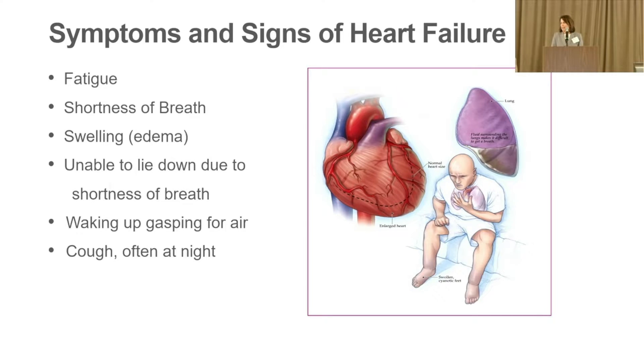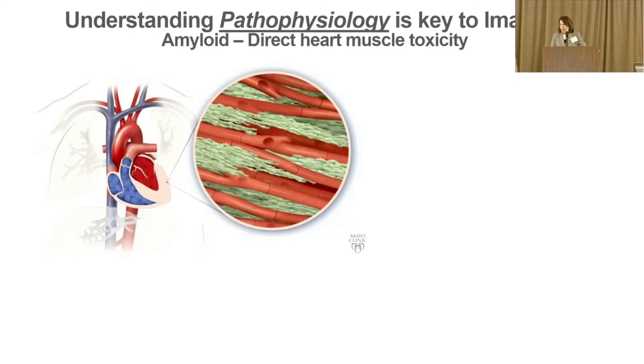Many of you have had these signs and symptoms of heart failure. Sometimes there won't be fluid building up — it'll just be profound fatigue or exercise intolerance.